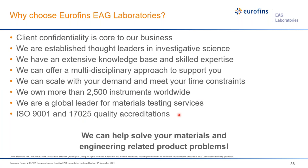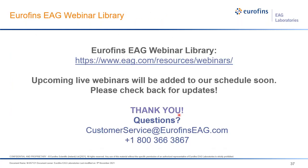In short, we're here to help you solve your problems in materials and engineering. Here are some future webinars you can check into. Upcoming live webinars will be added to our schedule soon — please check back with us.